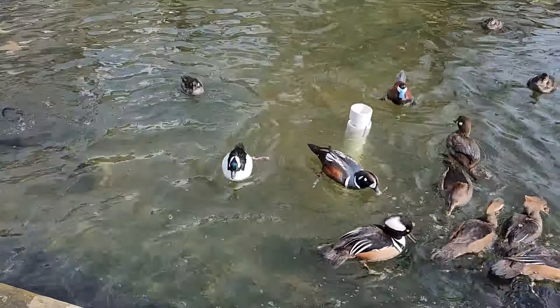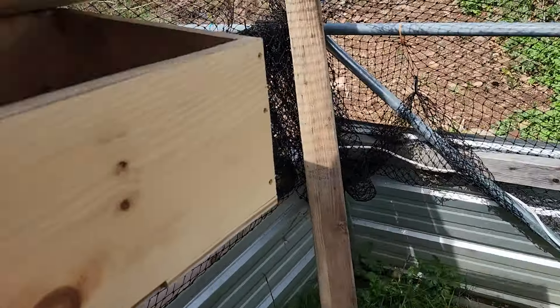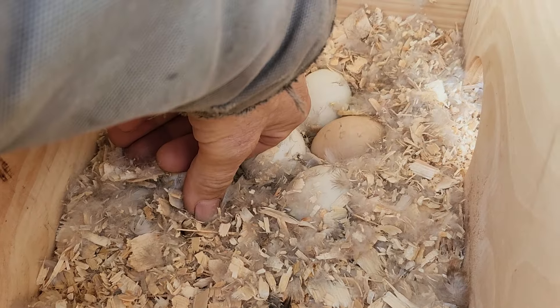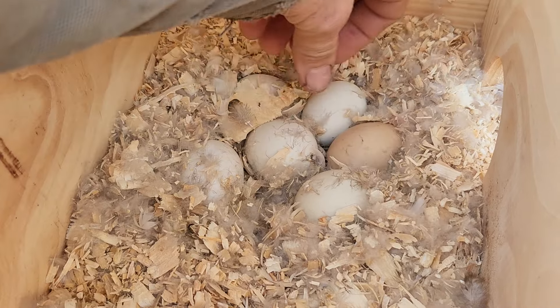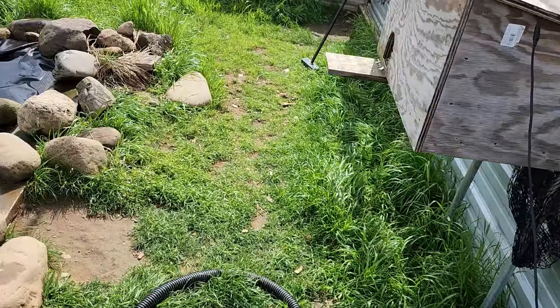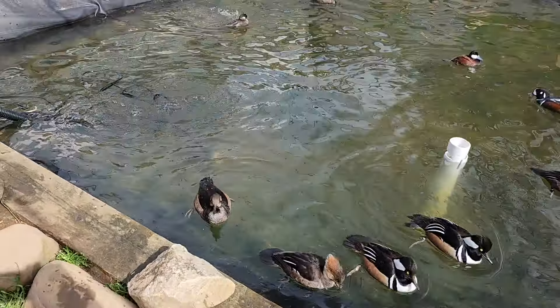Seeing I got three hoodeds out here right now, let me check the nest. They're cold — that's not good. She's been sitting too. So if she's not on there now, within the hour I'm gonna pull them and put them in the incubator, because she's been sitting for like a week. You're being a crappy mother.